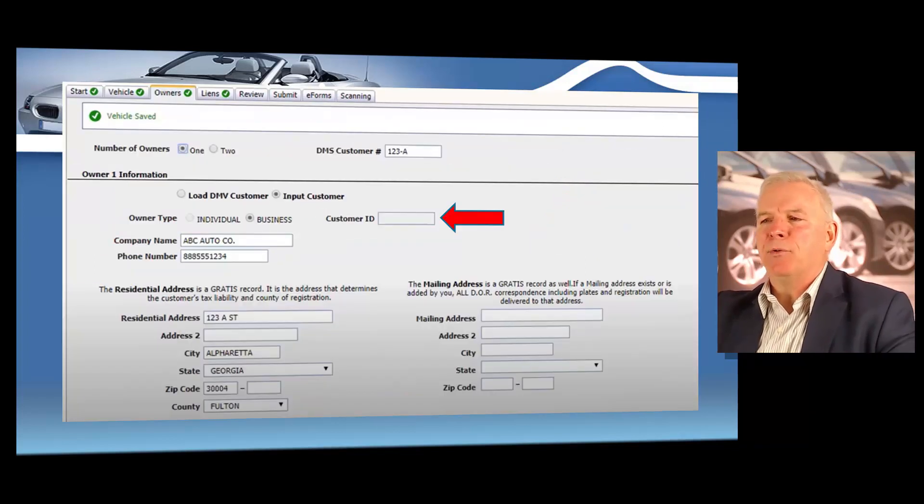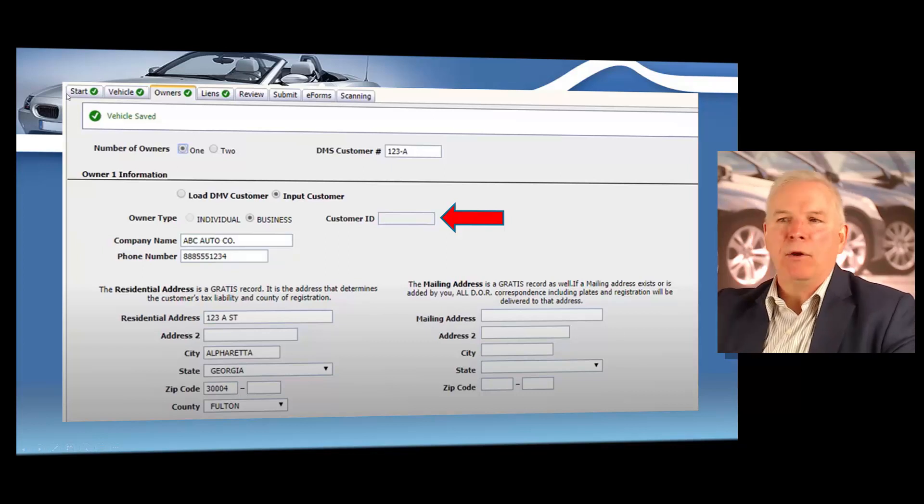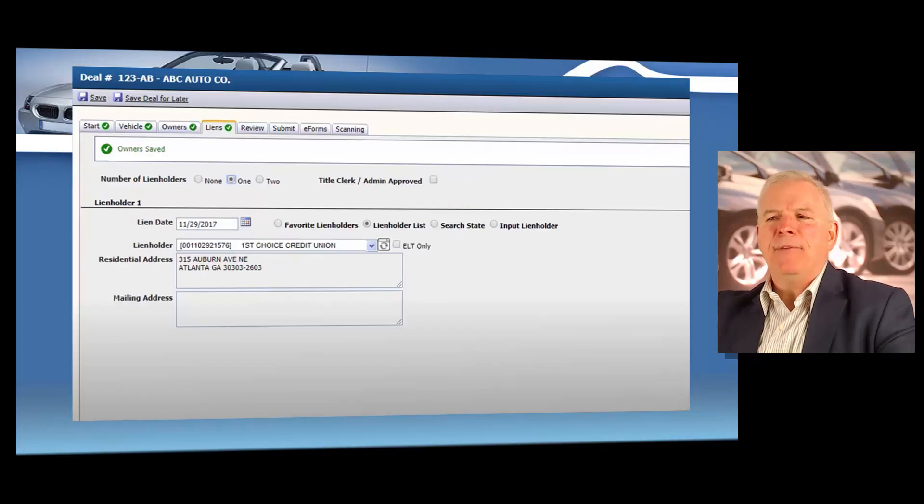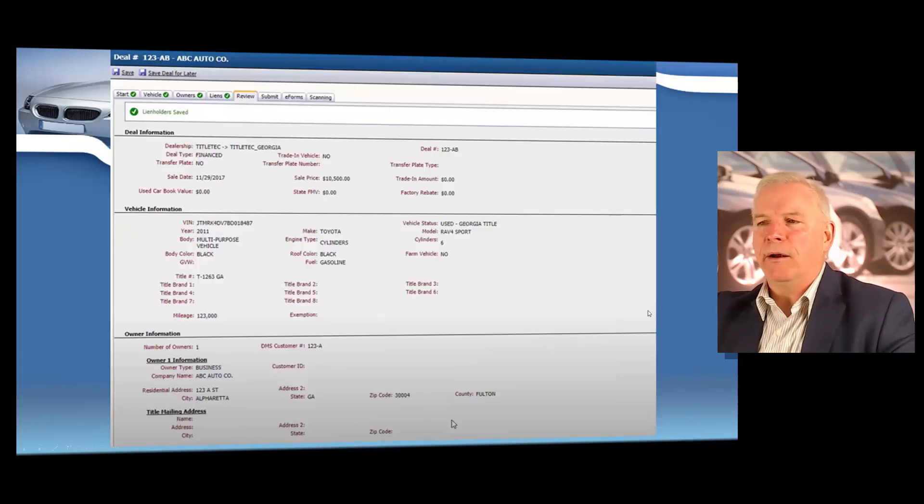And then as you scroll down, you're going to enter your business name and also put the residential address of the person that is purchasing the vehicle. A great thing here too — at the top it takes you through the tabs, showing you where to start, where they enter the vehicle information, the owner's information. There's lien information that you can easily input there as well. All these programs are really, really easy to use and very similar to what you see right here. So if there's a loan on the vehicle, you can easily enter the lien holder right there as well.